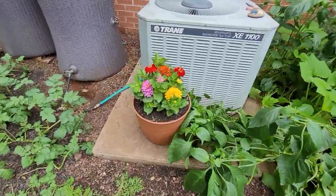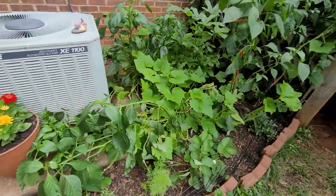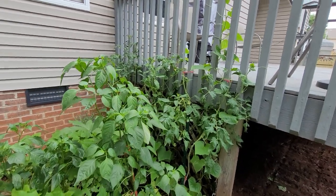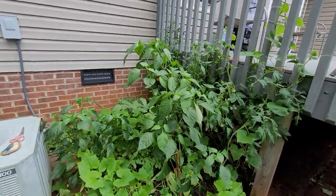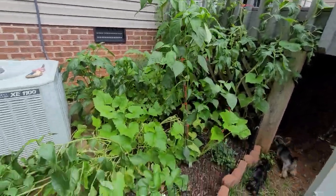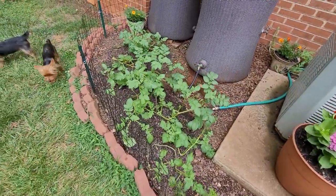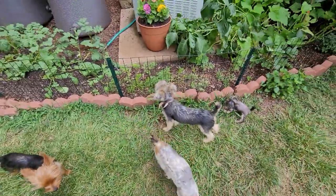We just had a big rain and you can see how pretty it is. We've got tomatoes growing up the deck — they're doing so good. And that's a hot pepper plant there, it's about five feet tall. We've got carrots, and these are all potatoes over here.